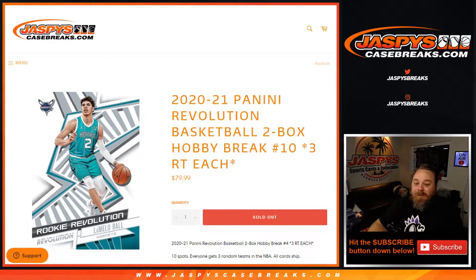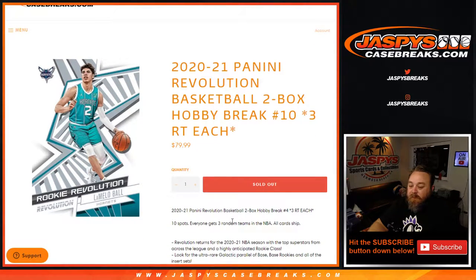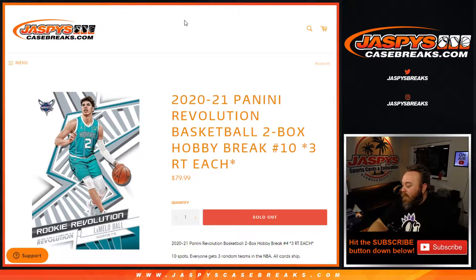Hi everyone, Sean with JaspisCaseBreaks.com here doing 2020-2021 Panini Revolution Basketball two-box hobby break number 10, where each spot gets you three random teams. All cards ship. This is the second break from an inner case, which is eight boxes total.